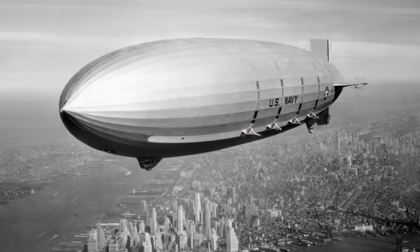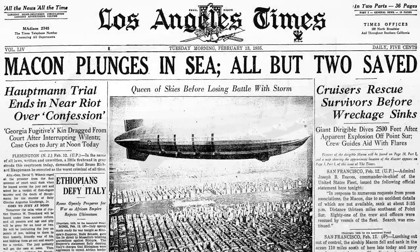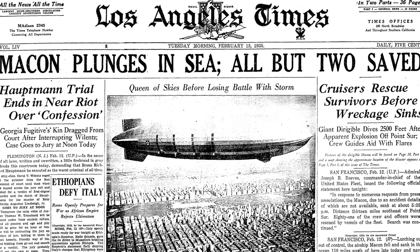The vests soon made headlines. In 1935, the dirigible the Macon went down in the Pacific. 100 crewmen were on board, and 98 of them were safe because they were wearing Mae West life preservers.